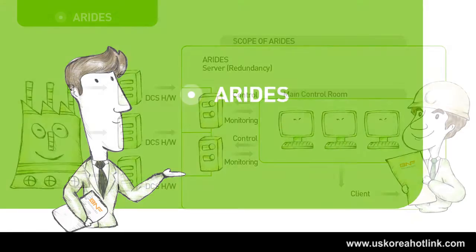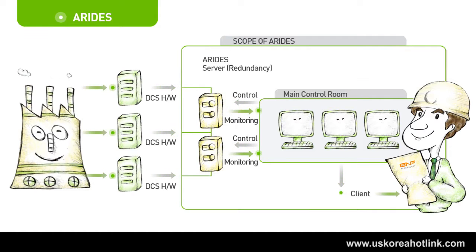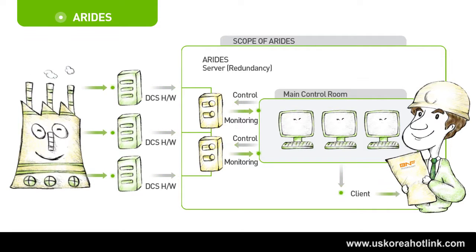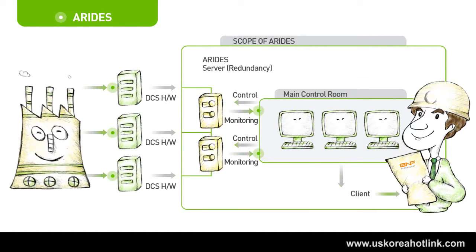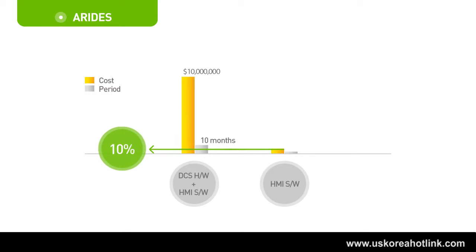ARIDES is an HMI software solution for DCS hardware. HMI software means Operator Console. Until now, when HMI software becomes too old, you would need to replace both DCS hardware and HMI software, even though DCS hardware still has remaining lifetime. ARIDES improves HMI performance with lower cost and shorter time by retrofitting only your old HMI solution to our latest HMI solution without replacing the still-functional DCS hardware. Customers are able to reduce replacement cost and shorten the replacement period by up to 10%, while improving reliability and efficiency of the plant with optimized functions.